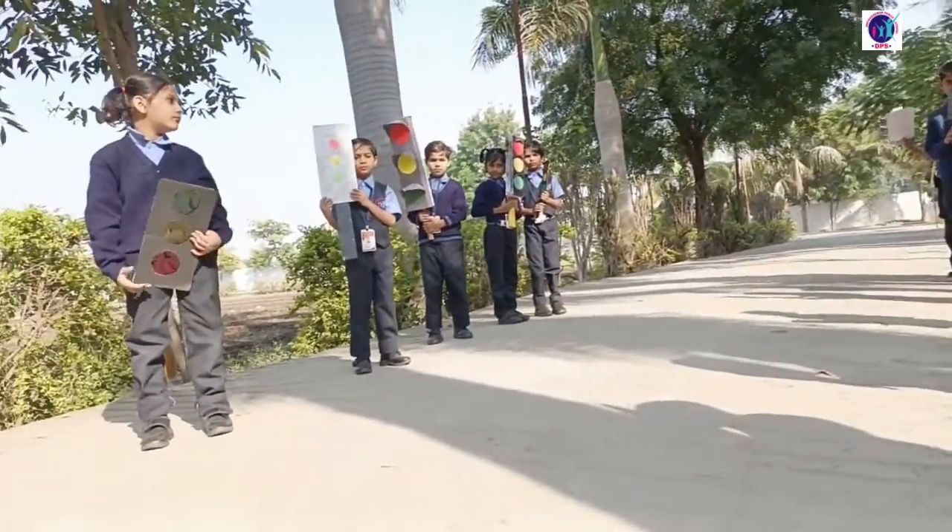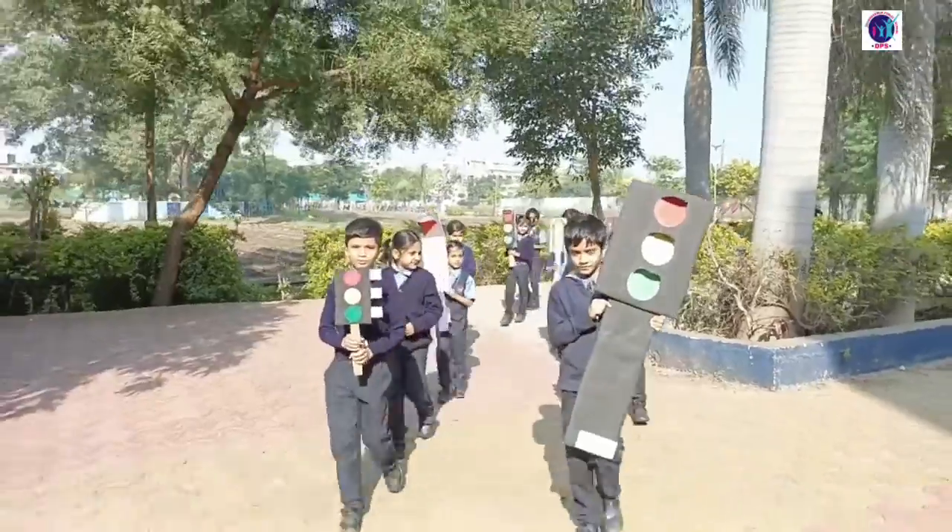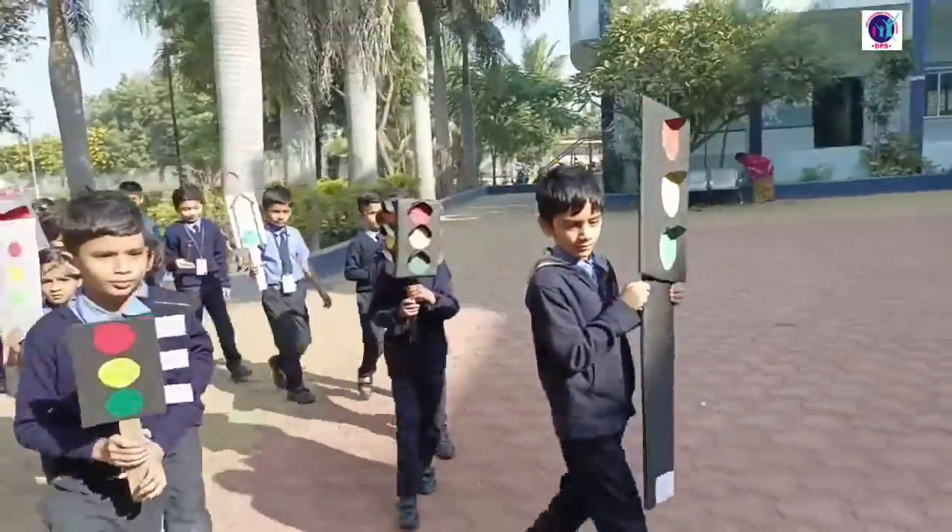Green light, green light, what do you say? I say go, go right away. Go right away!